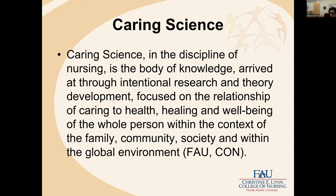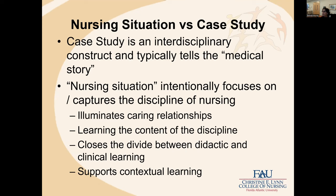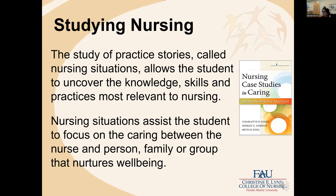Everything we do within the College of Nursing is a reflection of our philosophy of caring and our definition of caring science. All of our teaching, service, and research is grounded in caring and caring science. We study nursing within the college through the use of nursing situations. Our textbook is entitled Nursing Case Studies because the editor wouldn't let us use 'nursing situation' in the title due to marketing concerns — people are more familiar with the term 'case study.' But in the very beginning of the book, we make it clear we are talking about nursing situations.